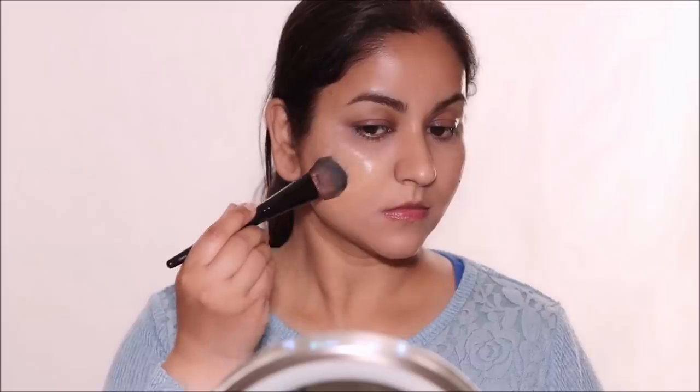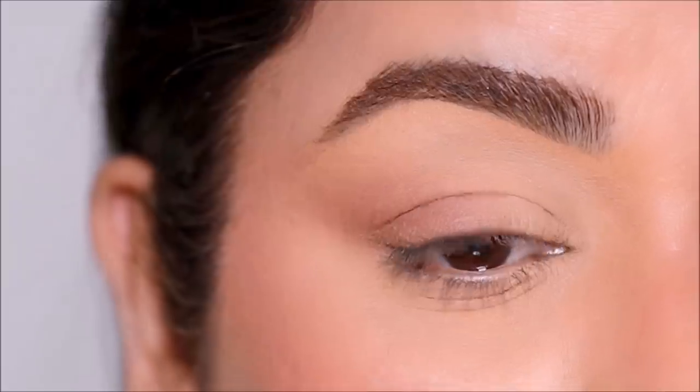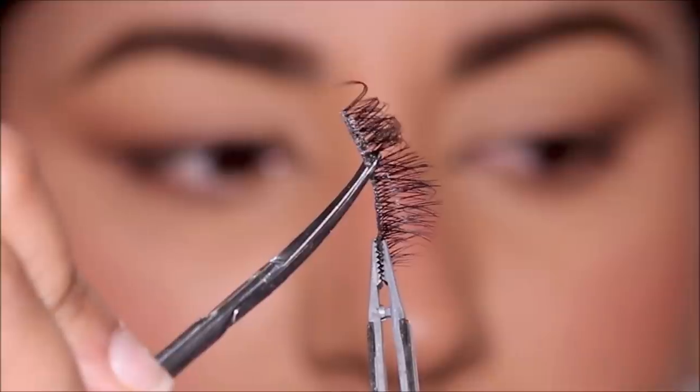2021 makeup trends include sheer foundation, lifted eyes with concealer, sun-kissed blush, natural fluffy brows, bronzer for eyeshadow, brown shadow for wings, half lashes, overlined lips, and gloss. Hi everyone, welcome back! If you're new here, my name is Smitha. Over the years we've seen so many changes in makeup trends, and today's tutorial covers what people are wearing in 2021 so you can stay on top of your game.